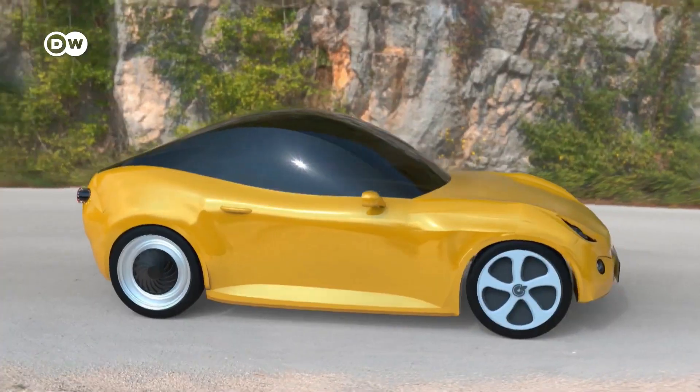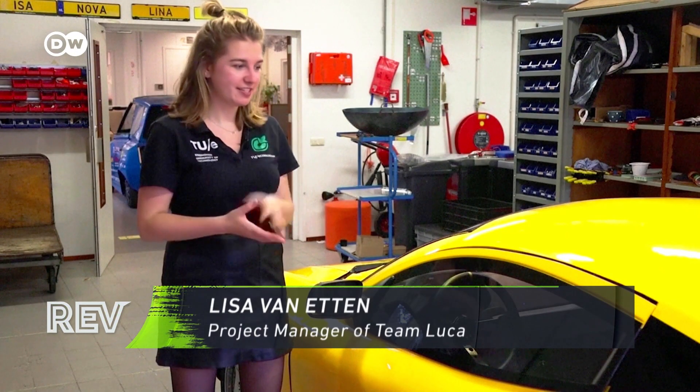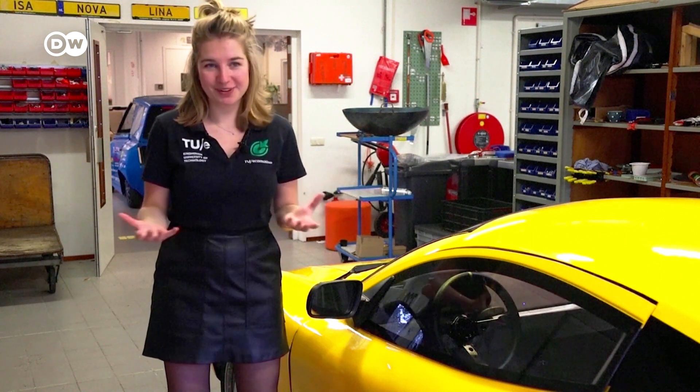We are only 22 students and not all full time. We started from scratch — from nothing to this — and we had to figure it all out ourselves. Nobody had ever built a car before.